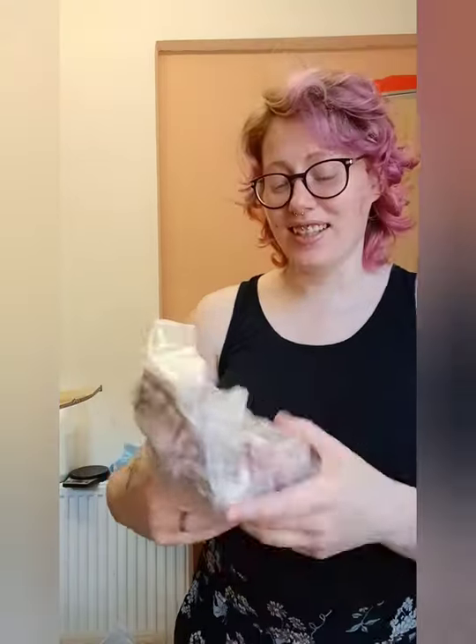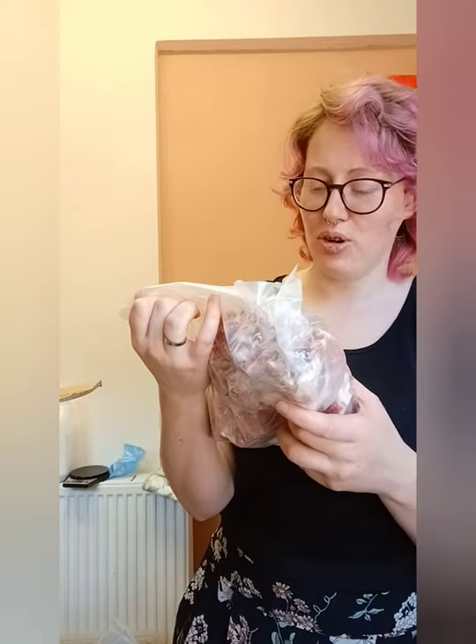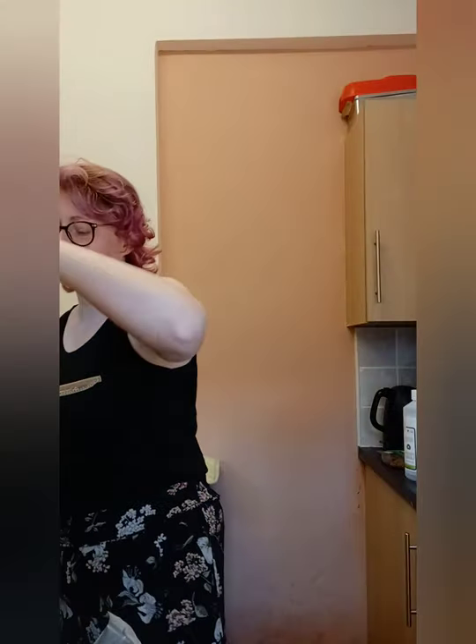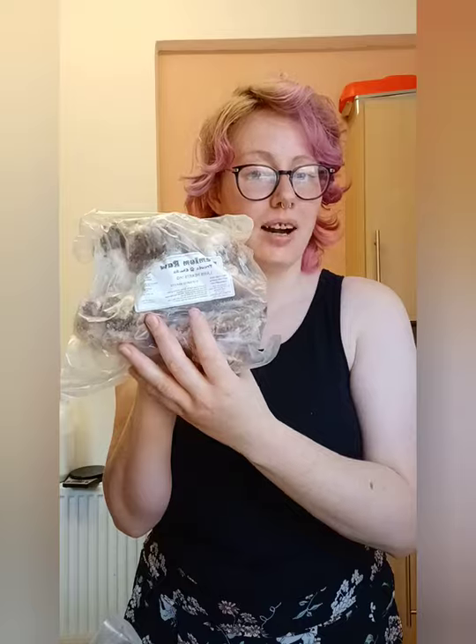We have pork bone, pork boneless chunks — no bone there. We also have lamb pipe chunks and lamb hearts.